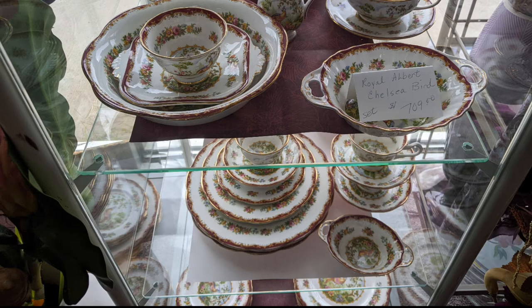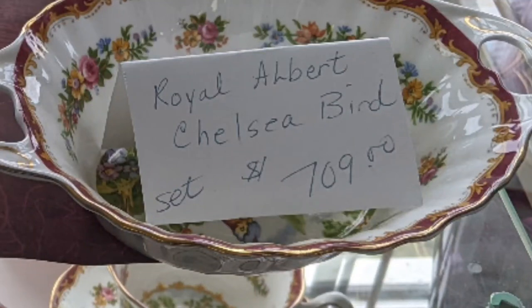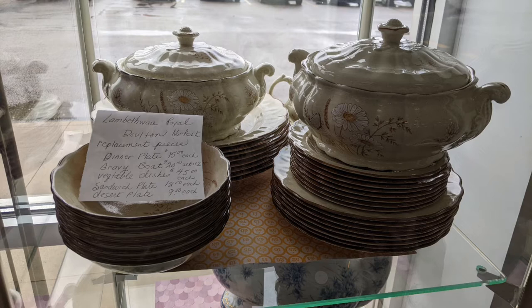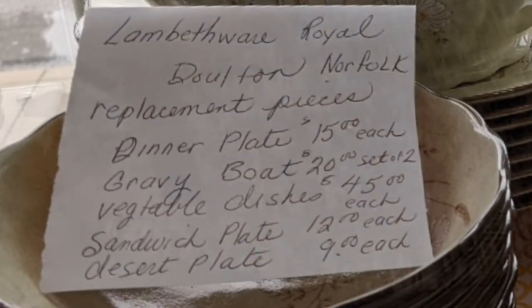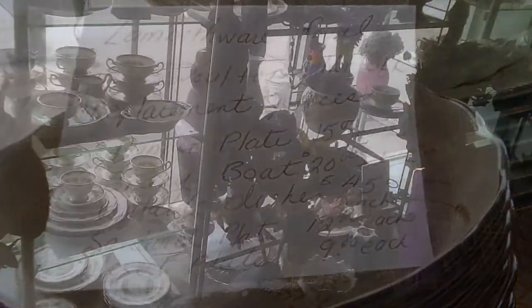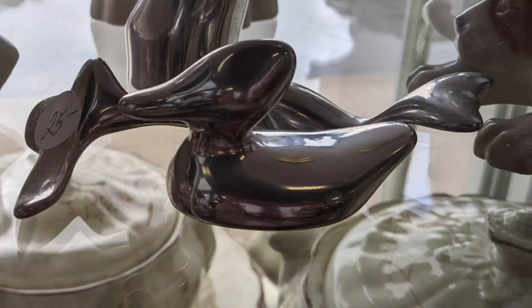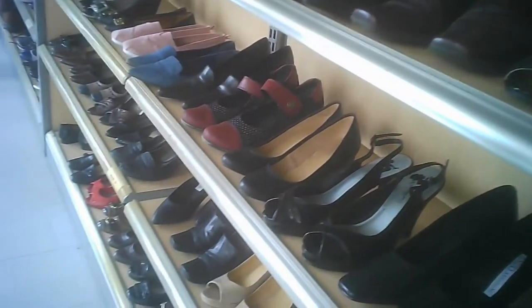And this is a Royal Albert Chelsea Bird — my apologies on misstating it first. Here's another one with a sign as well — Lambeth Ware, Royal Doulton. Here's the Royal Doulton Norfolk. They've got a pretty good idea of what kind of prices some of these items go for. There's a nice duck, and there's actually a whale behind it that's diving in.